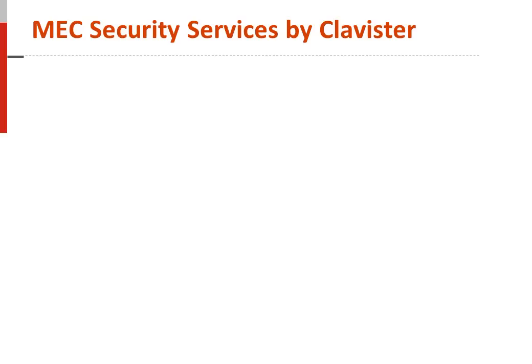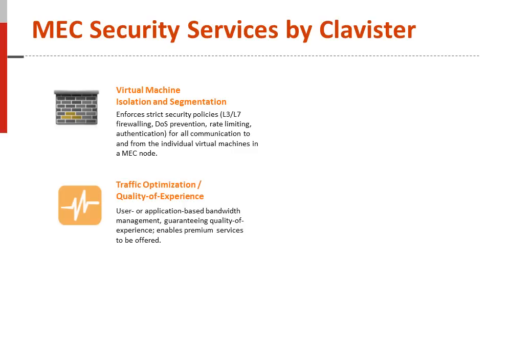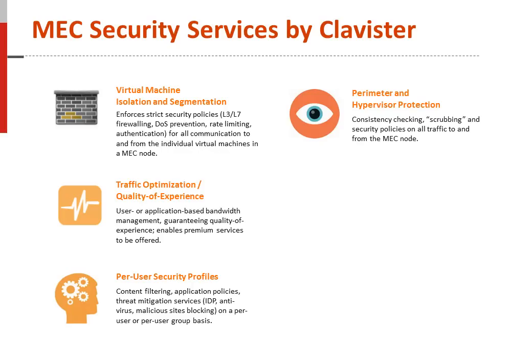Security is a major concern for operators as they open their edge networks to more computing and virtualized applications. ADLINK has partnered with Clavister, a 3GPP mobile security company, offering key security attributes for MEC virtualized servers. Examples of security considerations for MEC include virtual machine isolation for layer 3 to 7 firewalling, denial of service protection, rate limiting, and authentication of services. Traffic optimization with improved quality of experience. Per-user security prioritization on content filtering, application policies, and threat mitigation services such as intrusion detection and blocking of users or user groups. Perimeter and hypervisor protection to check and scrub security policies on all MEC server traffic.